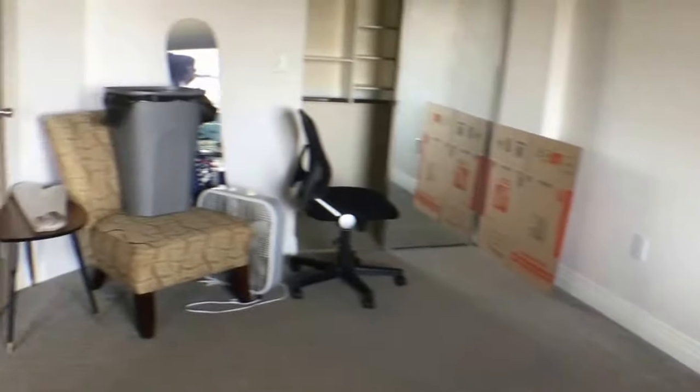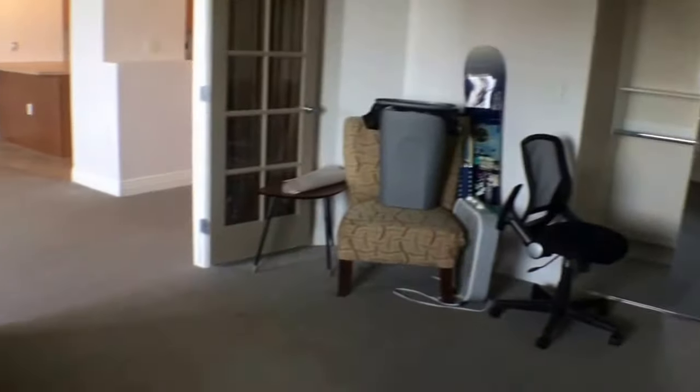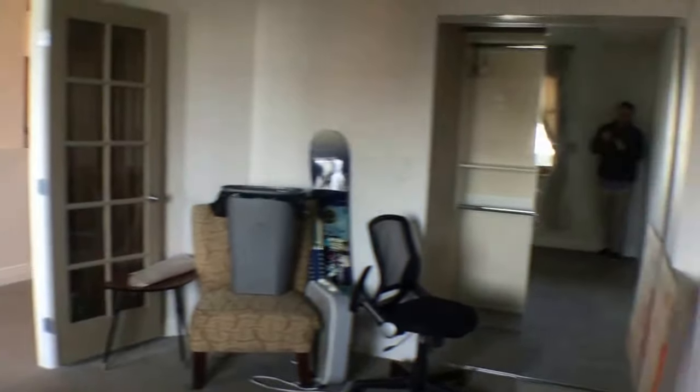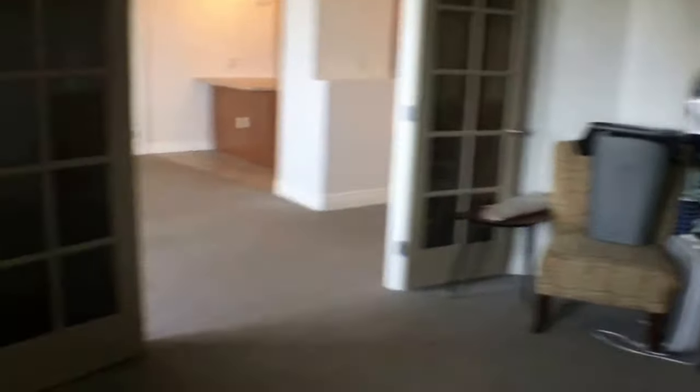First, I want to show you the bedroom. You have a window in the bedroom, and the owner still has some stuff here which they'll be moving out before any showings, so you can still get a sense of the layout. There are dual doors at the entrance, which is nice, as well as closet space.